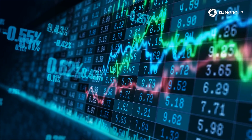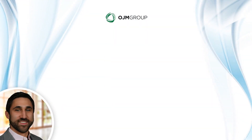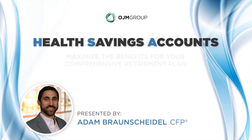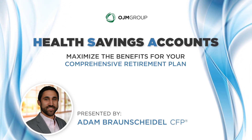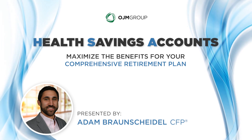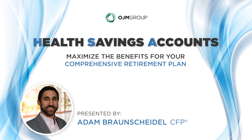Hello and welcome. In this on-demand video, OJM Group Wealth Advisor Adam Braunschiedel provides an overview of health savings accounts and highlights the triple tax advantages and other benefits of HSAs as part of a comprehensive retirement plan.